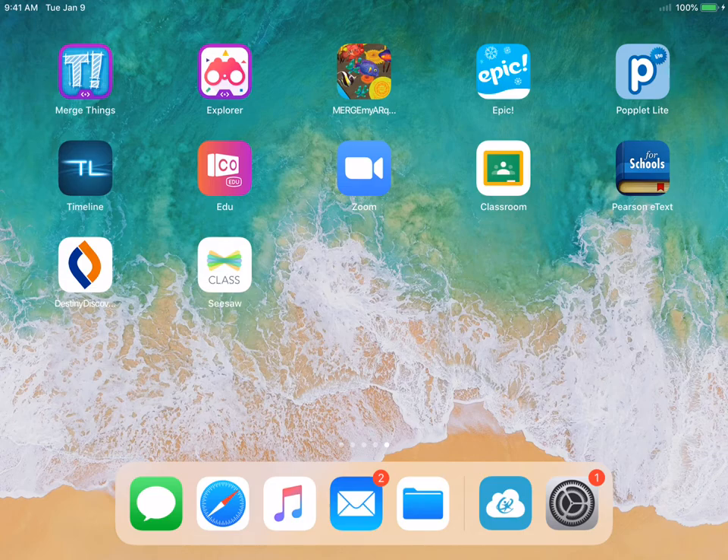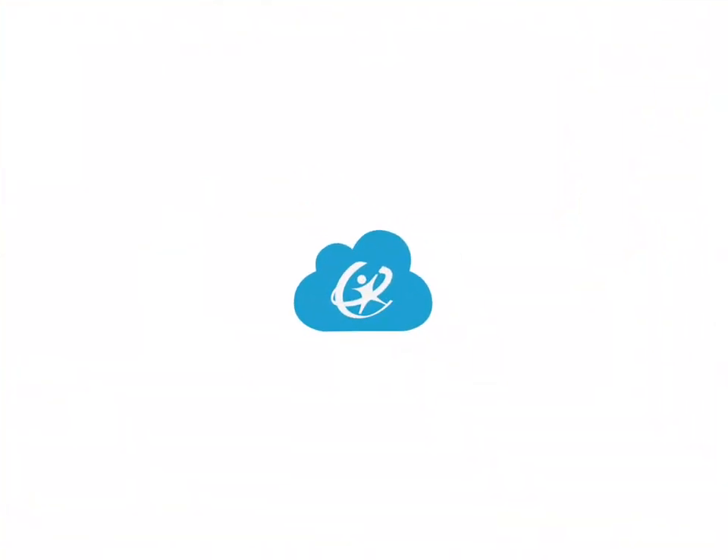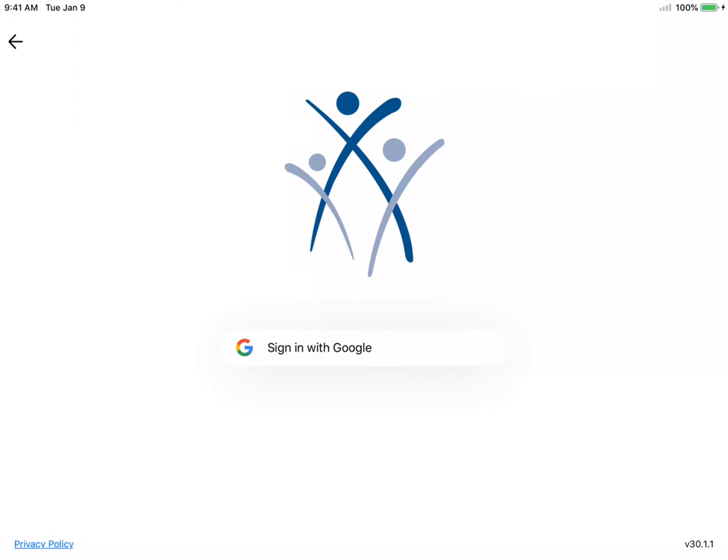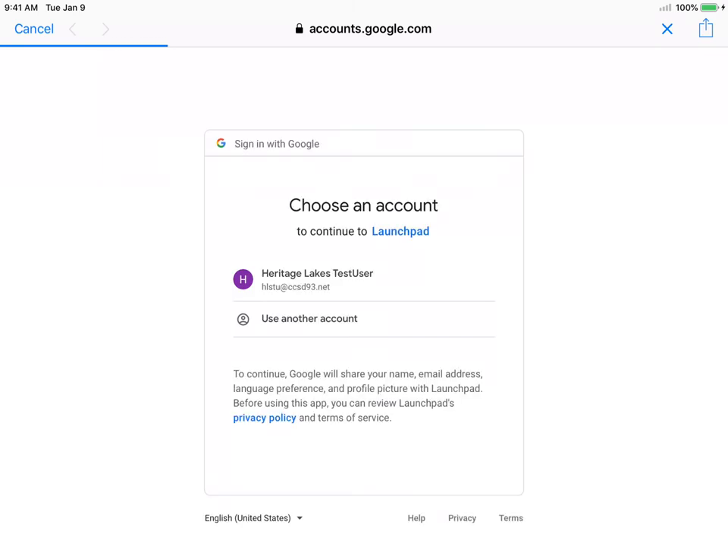But if you don't have that white square with the orange and blue, click Class Link and sign in with Google. If it asks you and says it wants to use google.com, go ahead and click continue, and if your name is there you can go ahead and click on it.